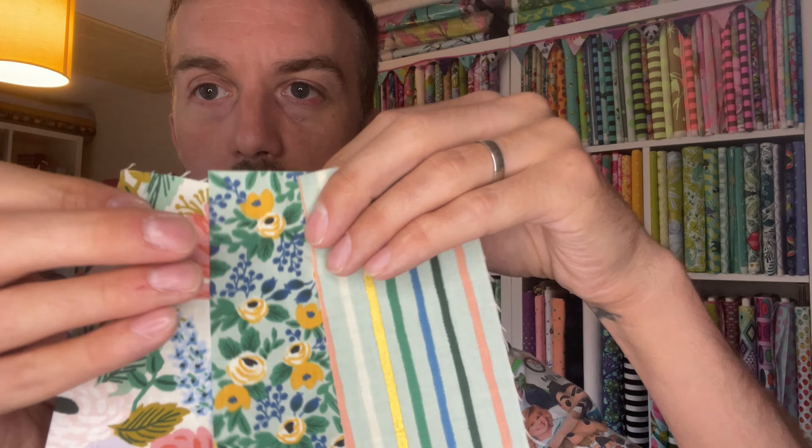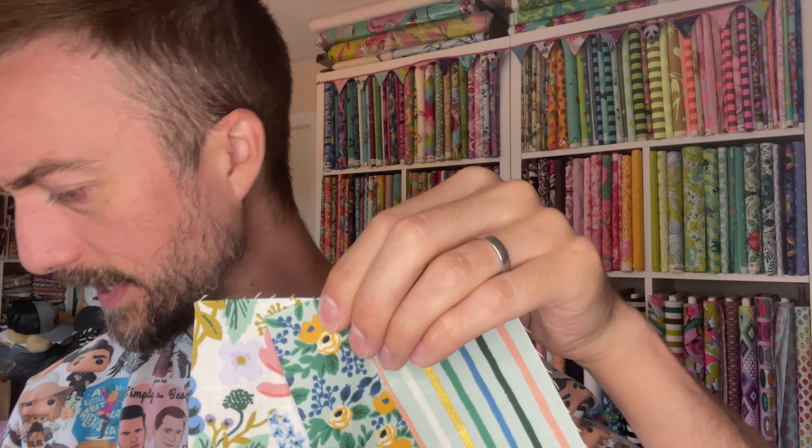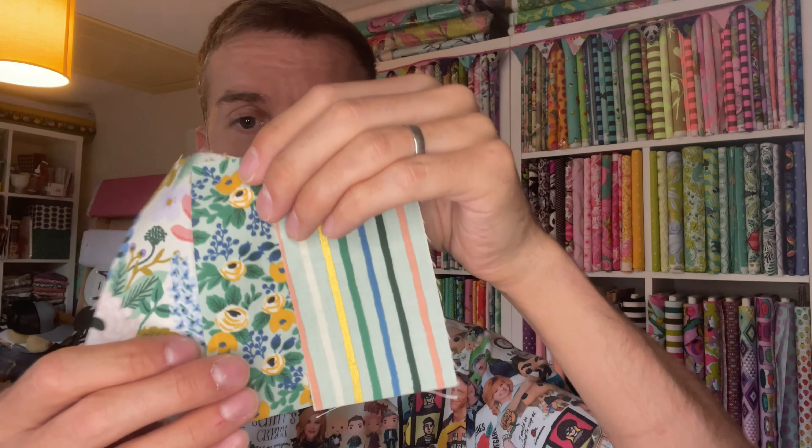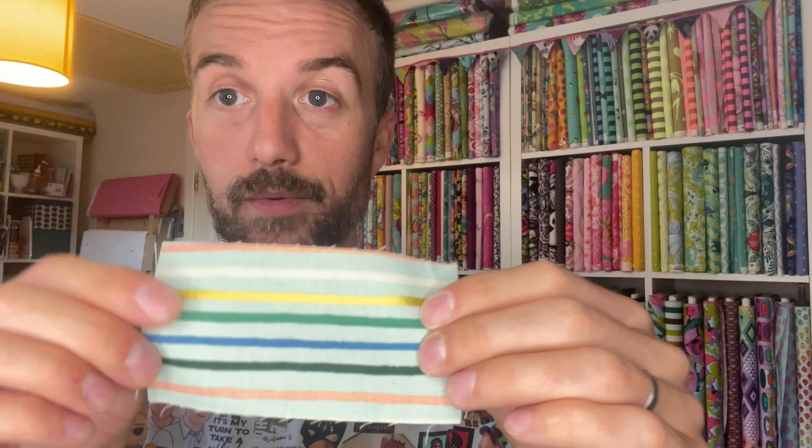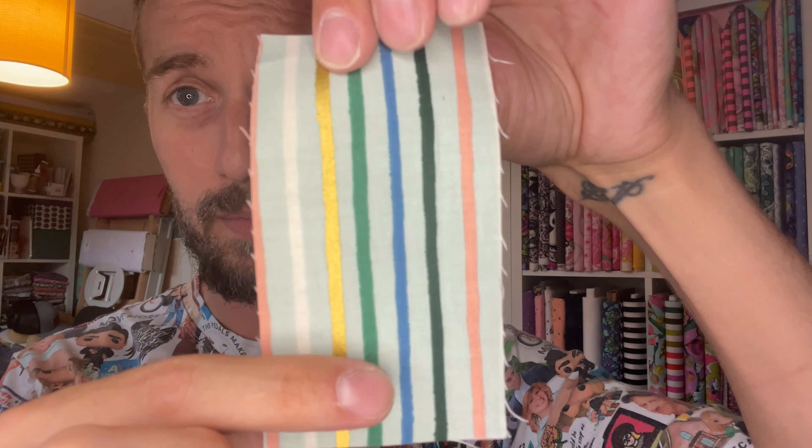That was from Olive and Flo Handcraft — their shop is oliveandflohandcraft.co.uk, which I'll link below. They also sent me some little samples of a new line from Rifle Paper Company called Orchard. Not a fabric I'd normally order from, but this stripe would be beautiful as a little binding because it's got a lovely metallic gold stripe, so I might have to go back and get some.